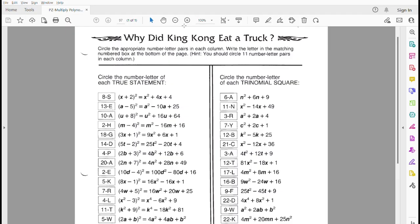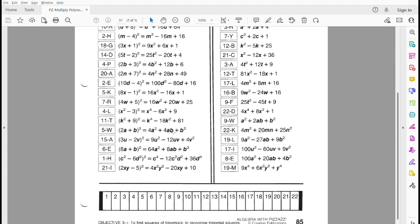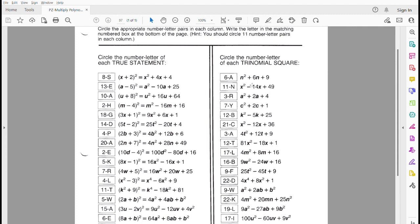Here's our puzzle. We're trying to solve the riddle of why did King Kong eat a truck. We have to circle the appropriate number-letter pairs in each column, and then write the letter in the matching numbered box at the bottom of the page. So basically, we're looking through the first column, circling the ones that are true, and that'll tell us what letters to put in which boxes. For example, if I decide that 8s is a true statement, I would put S in box number 8. For the second column, we have to circle each that's actually a trinomial square — something that can be factored into something plus something in parentheses squared.